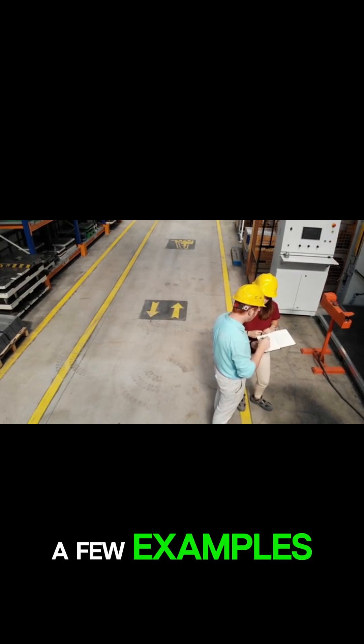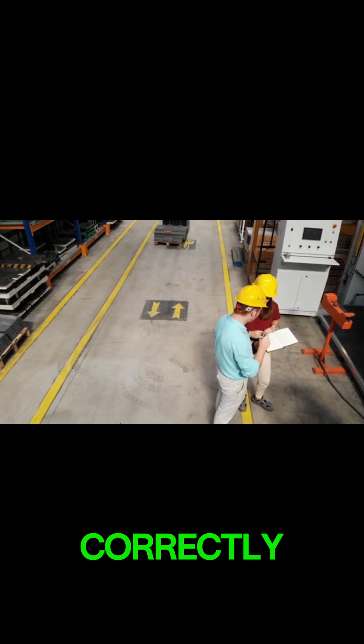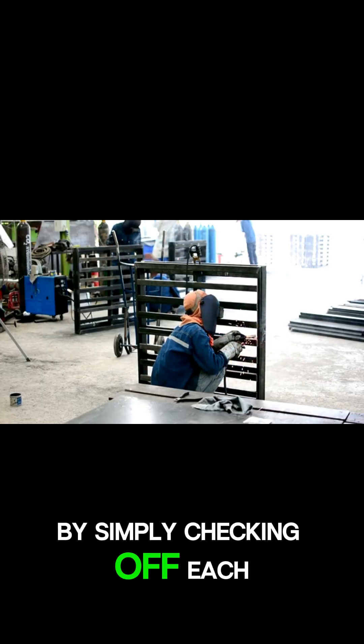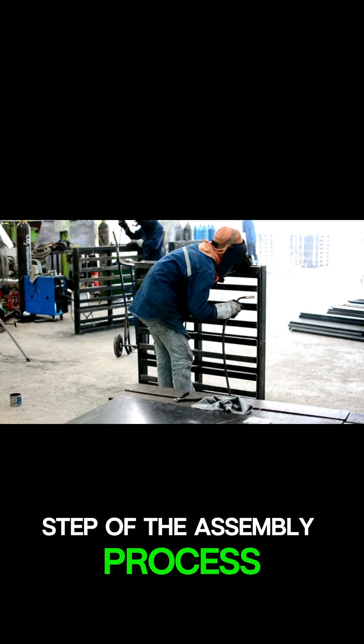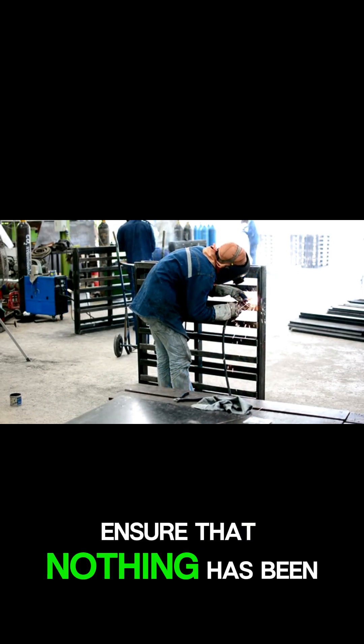Let's take a look at a few examples. In manufacturing, a simple visual inspection can be used to ensure that a product is assembled correctly. This is a type of poka-yoke called a checklist. By simply checking off each step of the assembly process, workers can quickly and easily ensure that nothing has been missed.